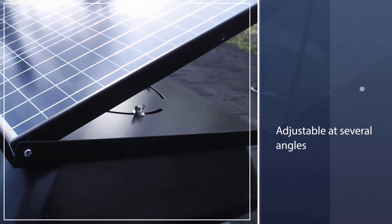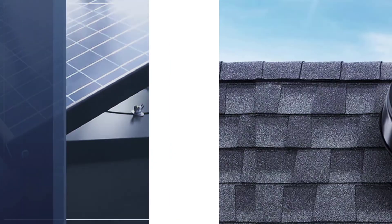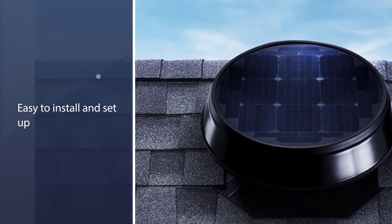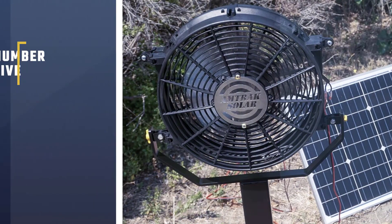It's easy to install and set up as well. It has a powerful five-blade fan that'll keep your attic cool throughout and save energy.